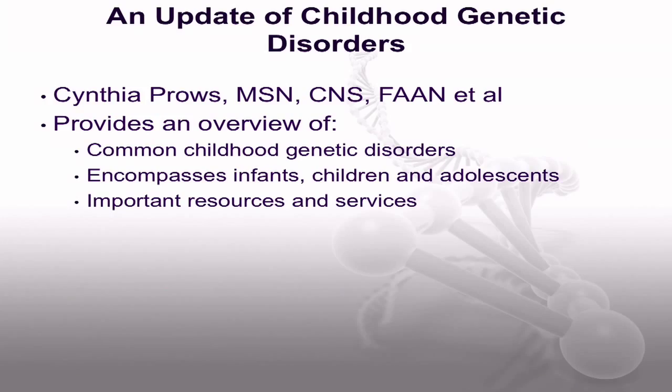An important article for pediatric nurses is the one written by Cynthia Prowse and colleagues. The purpose of this article, an update of childhood genetic disorders, is to increase awareness of new developments in genetic disorders that are commonly seen in practice and taught by nursing faculty. Nurses have an important role in the identification of children with genetic disorders and facilitating access to services and resources. This article illustrates important genomic concepts of relevance to nurses who care for infants, children, or adolescents and specifies resources to assist in this care.